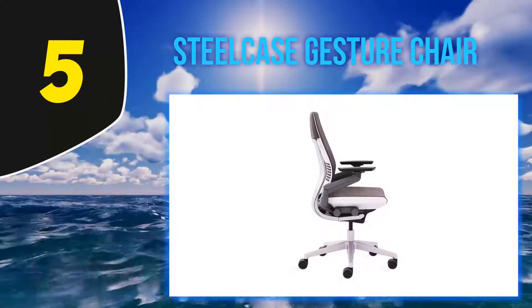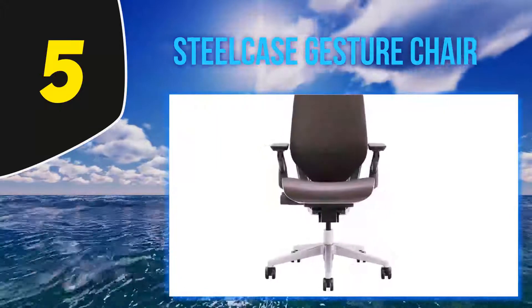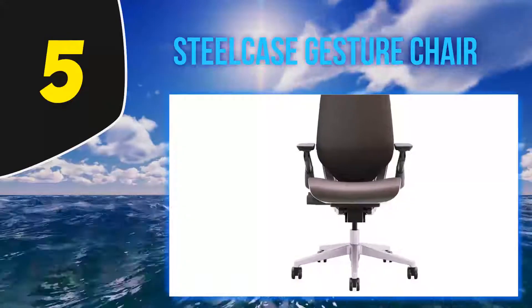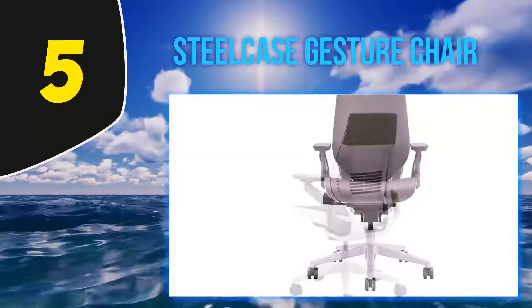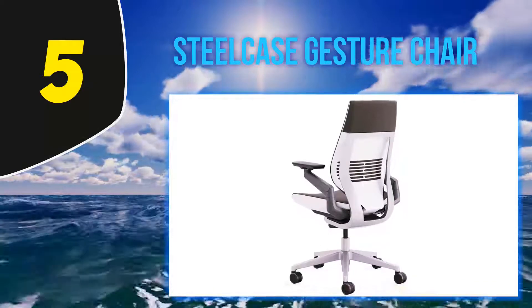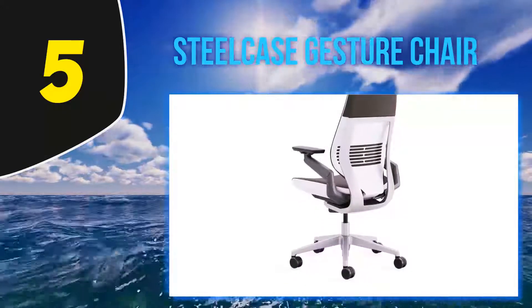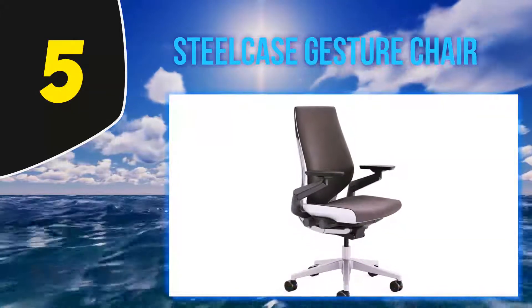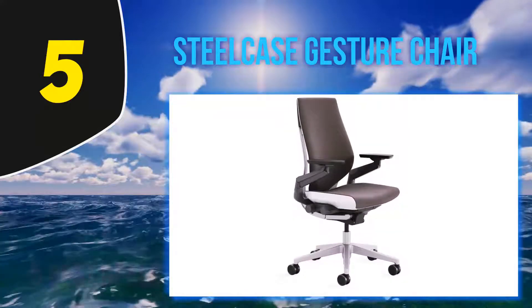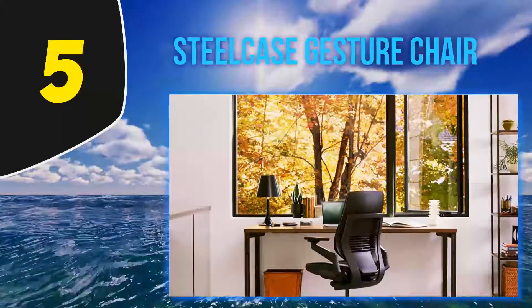The armrests on the chair have been especially designed to allow for a variety of postures. One of the problems with many office chairs is that they simply don't offer much freedom of movement. However, the human body naturally changes positions on a regular basis to keep comfortable. By placing the armrests further back, it accommodates this natural restlessness, offering more positions where you can be supported. The arms can also swivel with 360 degrees of motion, literally supporting your arms in any possible position.